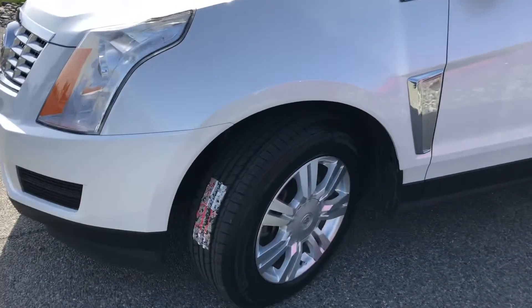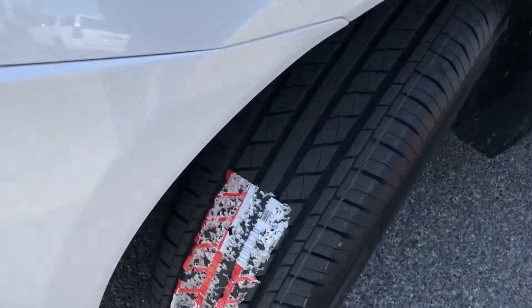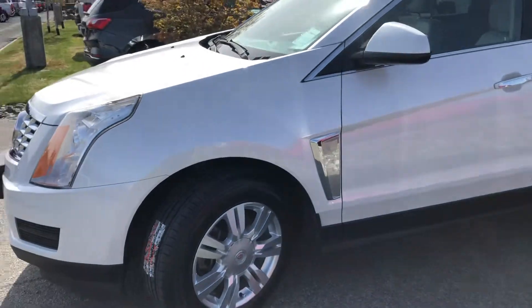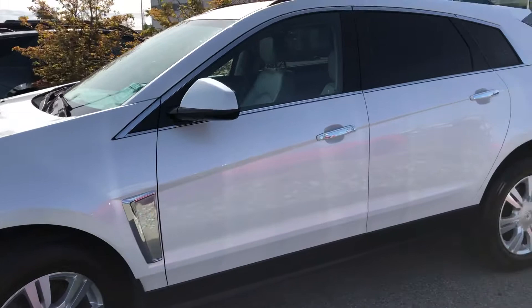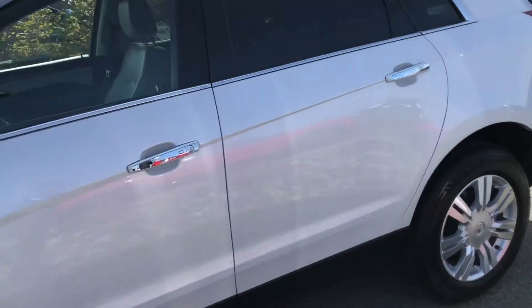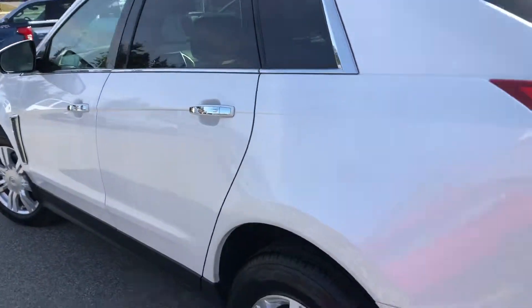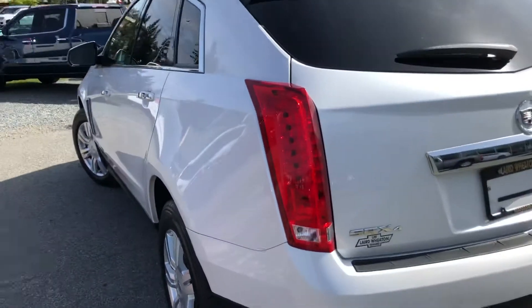This one, as you can see, we've put brand new tires on it — they still have the stickers on them. It's all-wheel-drive. The paint is in really good shape.